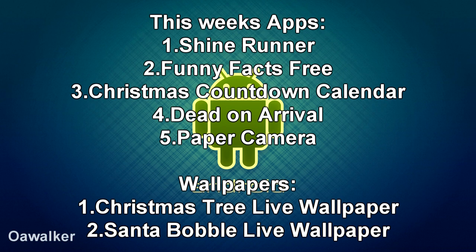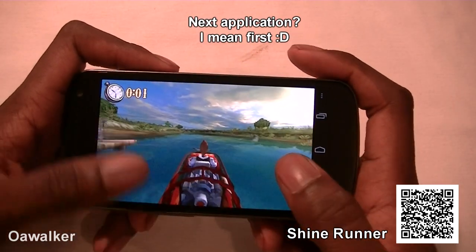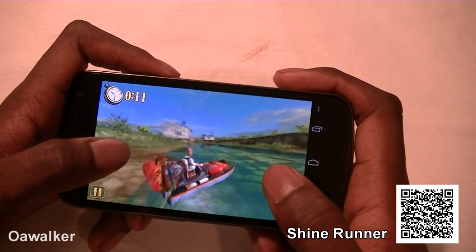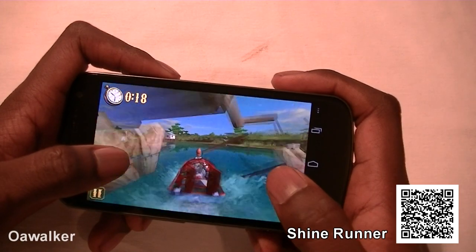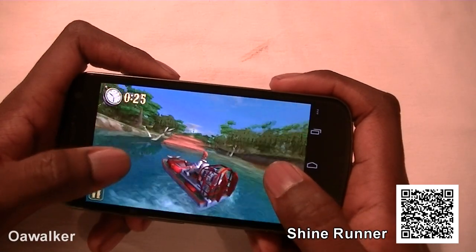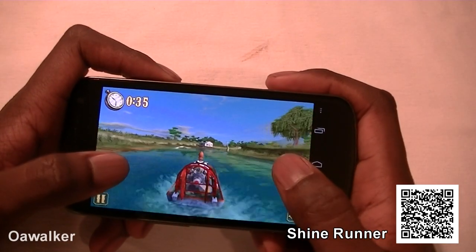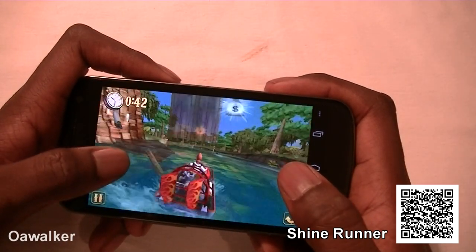Here are this week's Android applications. You can now use QR codes. The next application we're taking a look at is Shine Runner. You're speeding through a little canal or lake, tapping the left side of the screen to go left and the right side to go right. You collect money bags and there are destructible environments — anything in your path you can basically destroy. The graphics are very sharp and the controls are very simple. You can pick this up from the Android marketplace; it's a paid application but worth the money for the graphics and gameplay.